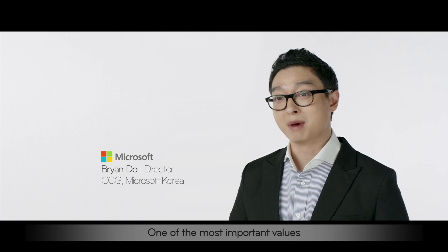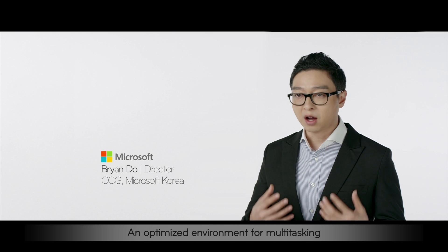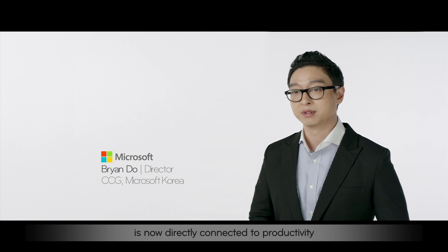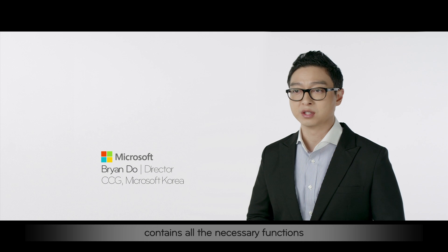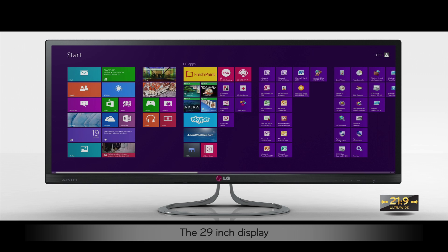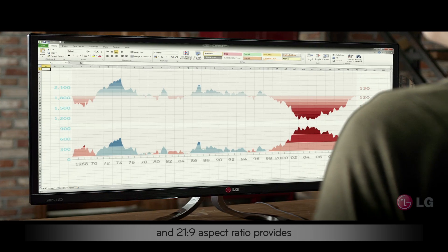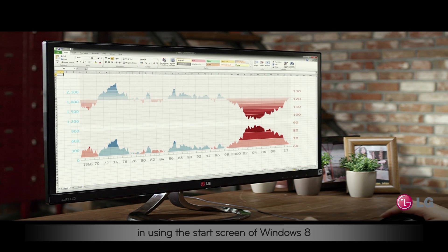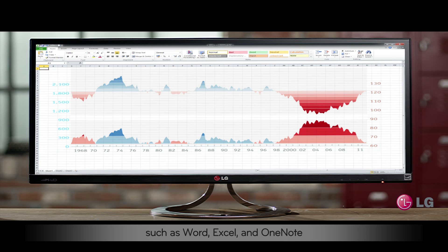One of the most important values that Microsoft constantly seeks is productivity. An optimized environment for multitasking is now directly connected to productivity. The LG Ultrawide monitor contains all the necessary functions for optimizing a multitasking environment. The 29-inch display with a 2560x1080 high resolution and 21x9 aspect ratio provides an efficient environment for using the start screen in Windows 8 and Microsoft Office programs such as Word, Excel, and OneNote.